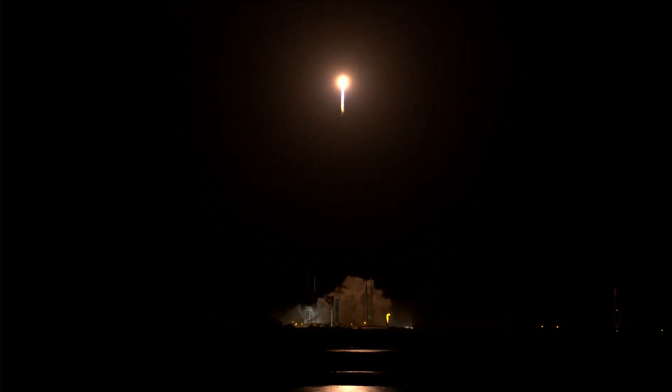The vehicle has begun the pitch, yaw, roll maneuver. Now 30 seconds into flight, vehicle is 0.6 miles in altitude, traveling at 939 miles per hour.